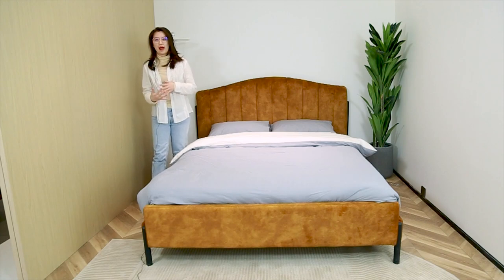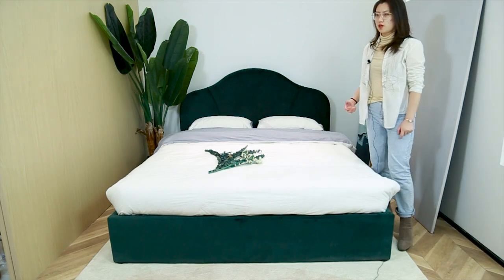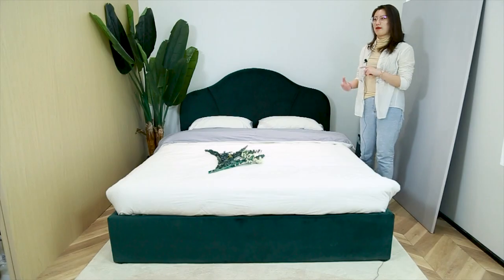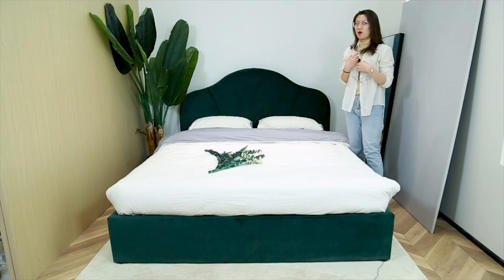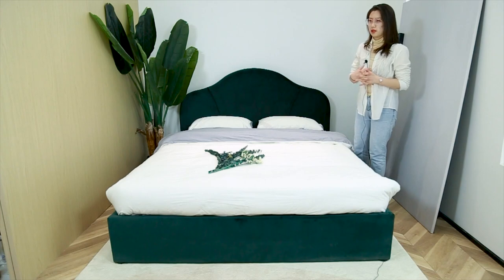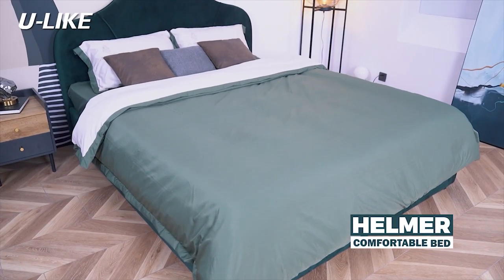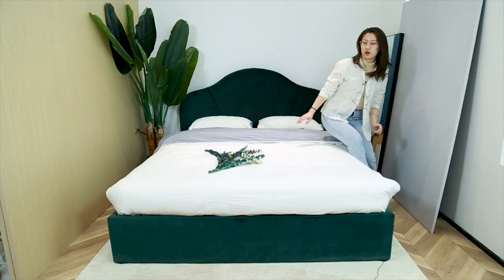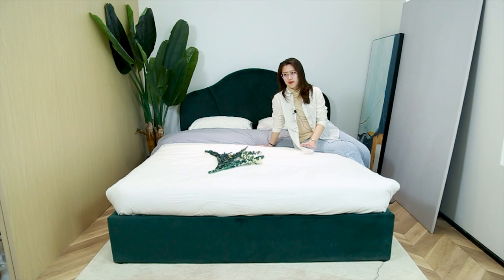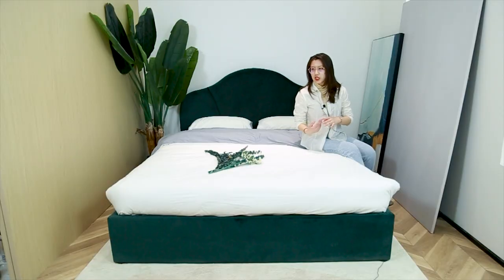But if you like to add storage, you can ask us to change it to one with a gas-lift mechanism so you can lift it and put things inside that you don't need to use frequently. You can also use a robot vacuum to clean under the bed with the non-storage version. This bed design is quite unique, and we have applied for a patent, so it's very unique if you want to sell it in your market.